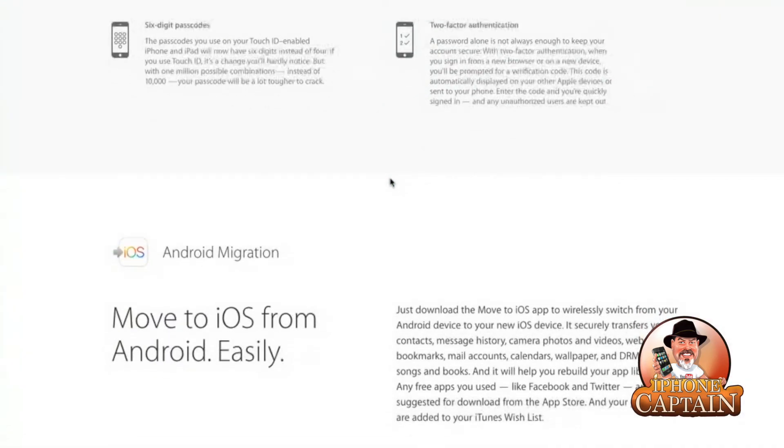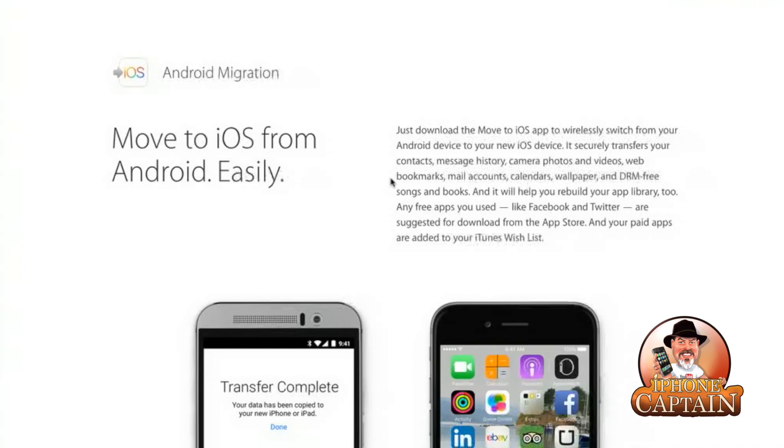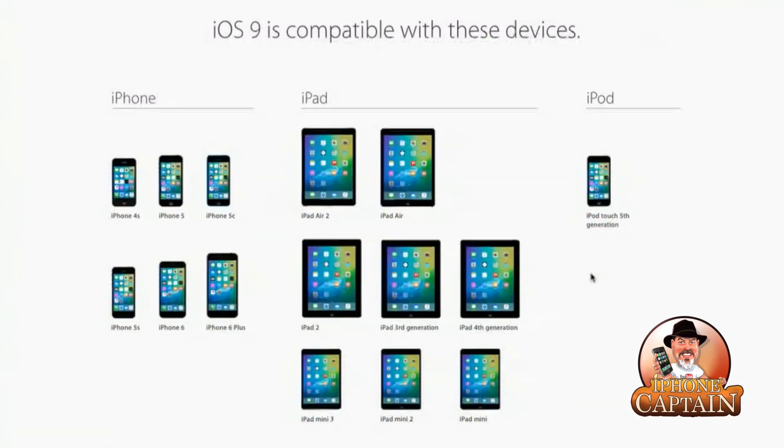You can move to iOS from Android with the new Android migration feature — just download the Move to iOS app to make the switch from your Android to your new iOS device. It securely transfers your contacts, messages, photos, videos, bookmarks, mail accounts, calendars, wallpaper, DRM-free songs and books, and it helps you rebuild your app library too. Any free apps you use like Facebook and Twitter are suggested for download from the App Store, and your paid apps are added to your iTunes wish list. Apple has definitely been busy.